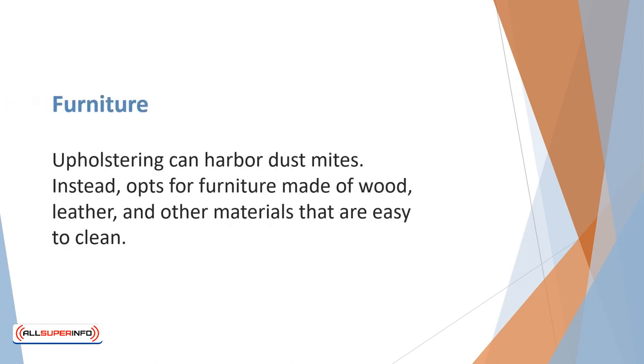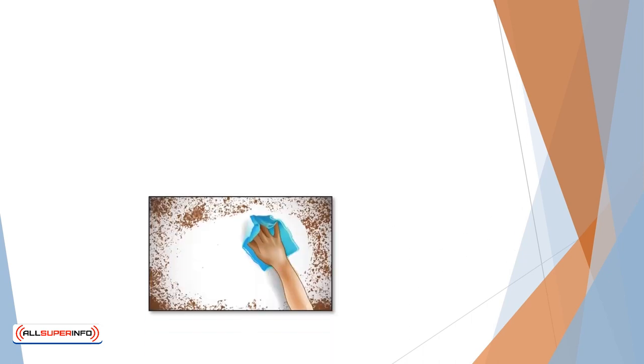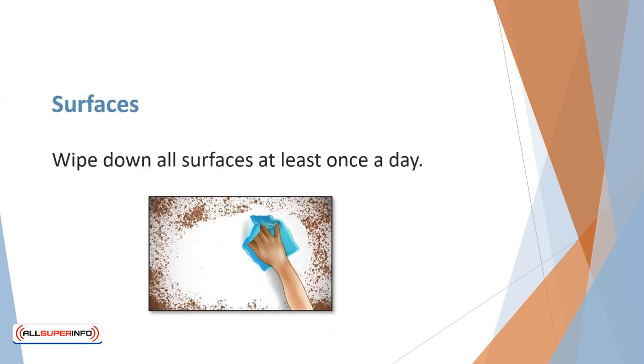Upholstering can harbor dust mites. Instead, opt for furniture made of wood, leather, and other materials that are easy to clean. Unless you live a minimalist lifestyle, there will be clutter — that's especially true if you have children. Dust books and knick-knacks at least once a week. Place children's toys in a bin. Wipe down all surfaces at least once a day.